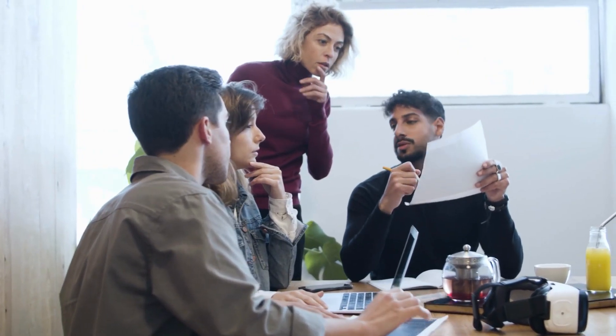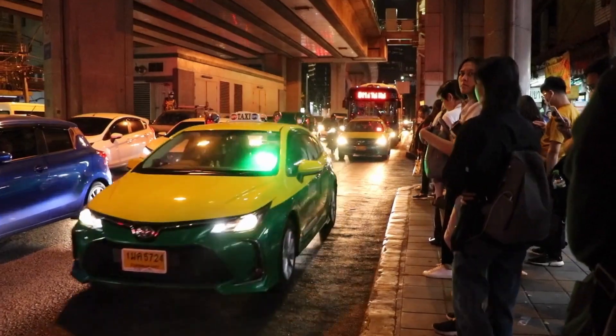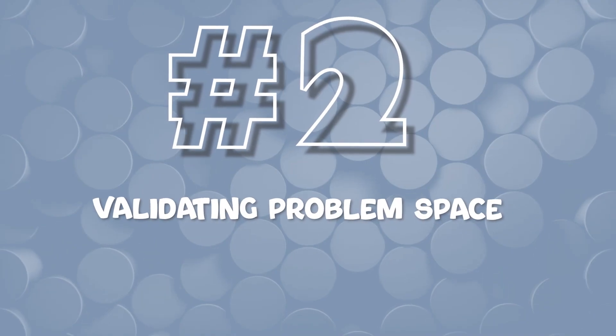I recently worked on a project from scratch. From the beginning, we brainstormed different ideas, ranging from a book club to improving payment features on transportation to improving safety when traveling at night. Once we chose a problem space, we needed to validate it — which brings me to the second point: validating the problem space.